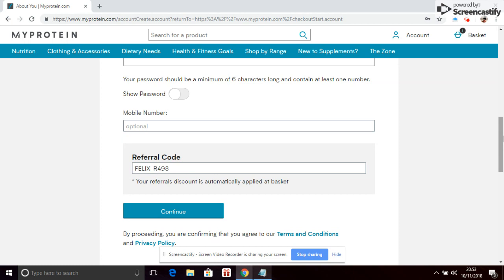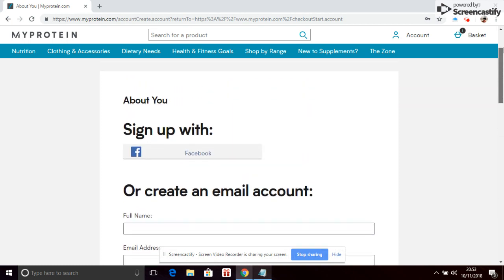That's how you can get a discount off your MyProtein products, where you can buy protein, protein bars, clothing, and more. Any questions, leave a comment below — happy ordering!